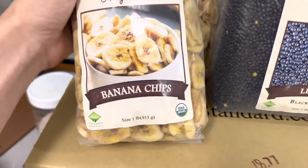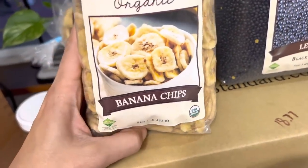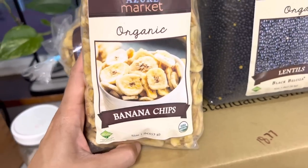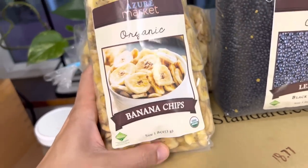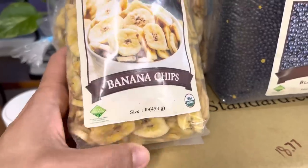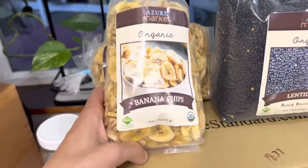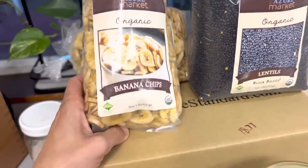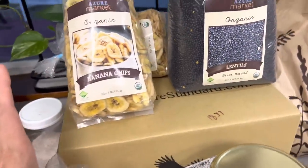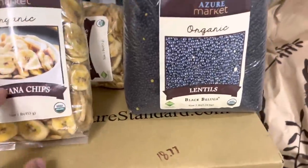My family loves to snack on these banana chips. We also use them to make trail mixes — I can break them up and throw them in with granola and we really love them. So every month I buy three pounds of banana chips. I know that I could make my own, but there are some things I'm just not going to do right now, so I just buy those.